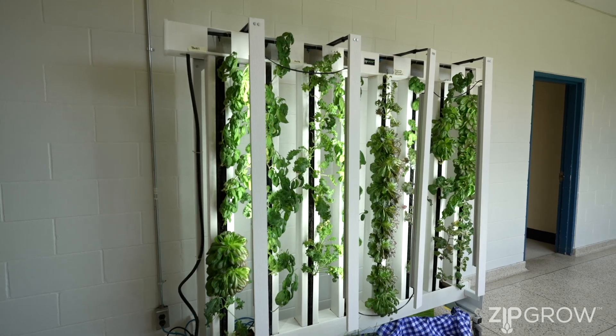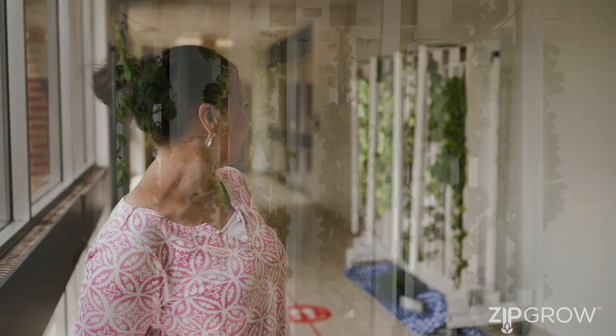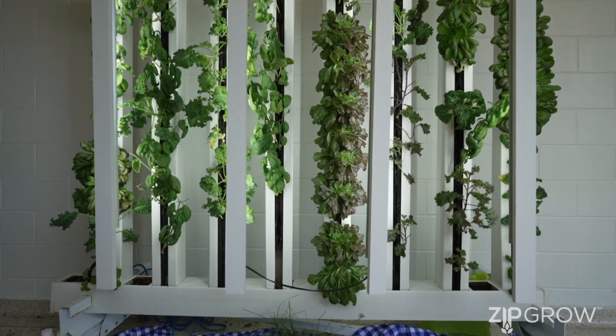This is our education rack — we have an eight tower rack and we're currently growing different types of leafy greens. We had been looking into different types of growing walls and education racks and hydroponic systems for a while, sort of on our wish list. Because we saw it had so many curricular connections, we were able to fund the purchase of a growing wall through our school board.